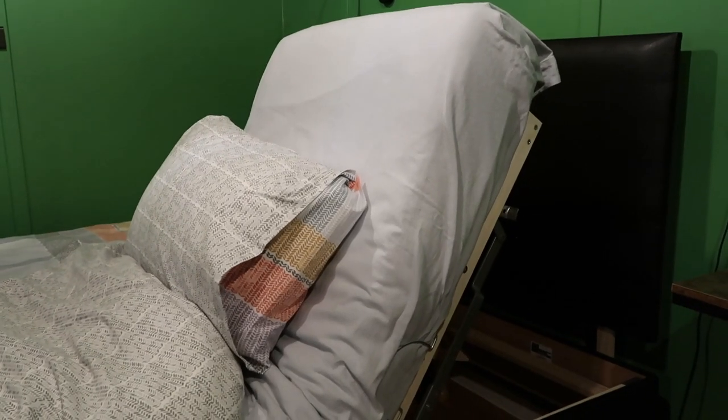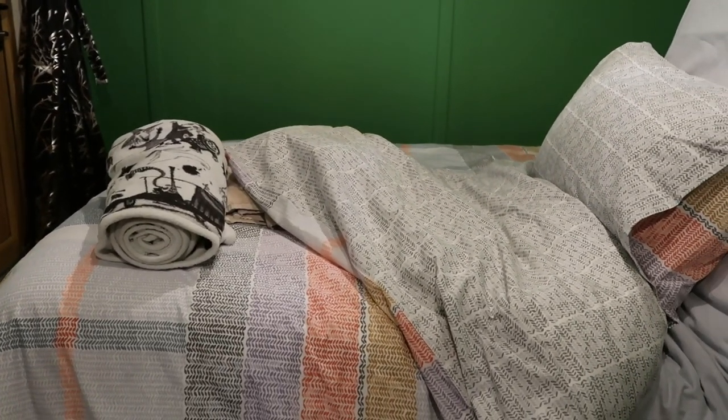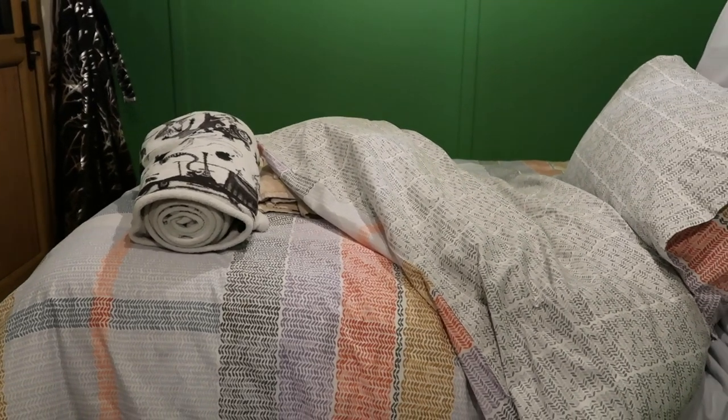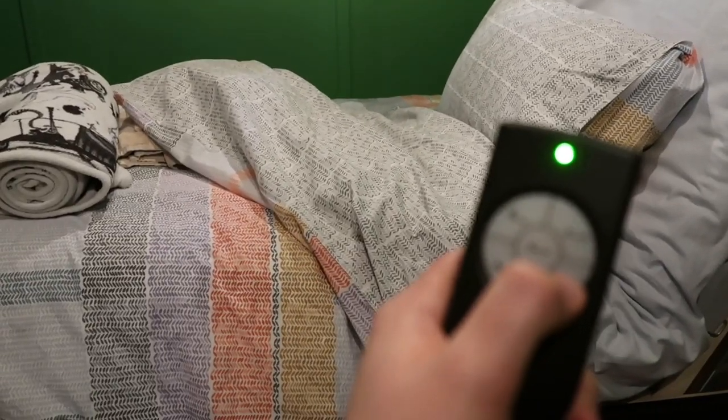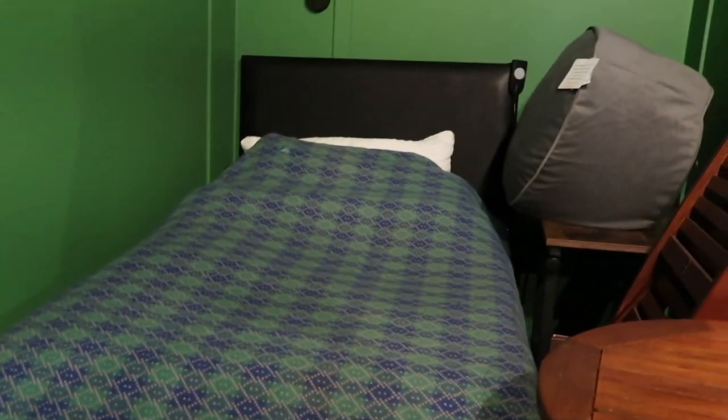Let's have a look at the adjustable bed. Moving the pillow — that is perfect if you need a bit of help sitting up in the morning. If you want to be squashed into a banana shape you can bring the feet up as well. The remote has big easy buttons. The bed is exactly the same on both sides, and this other bed also does all the same things.